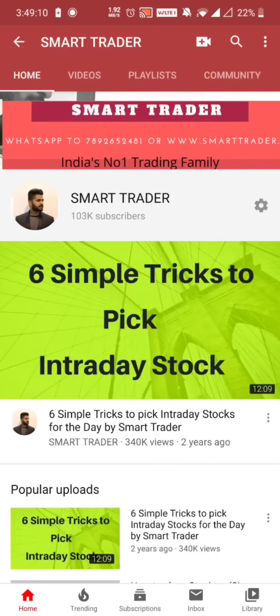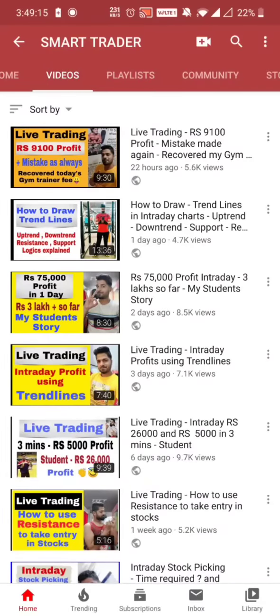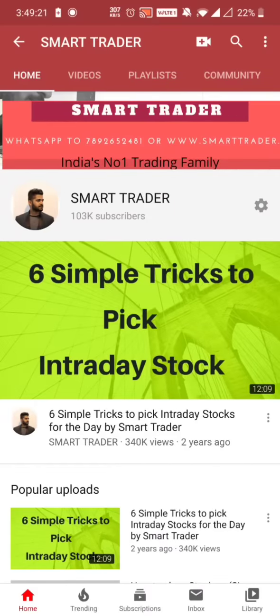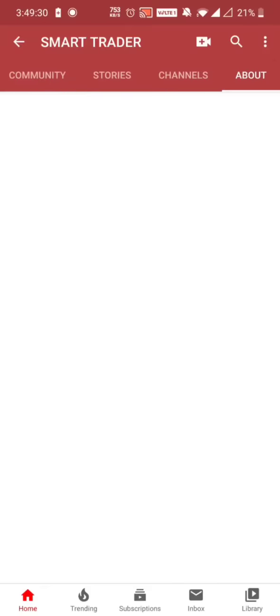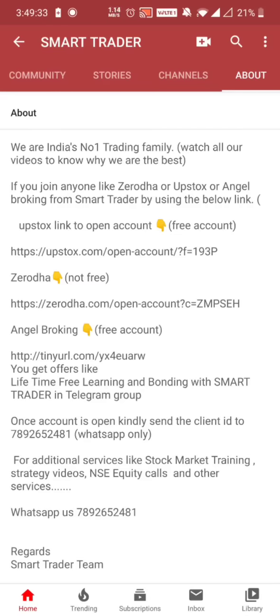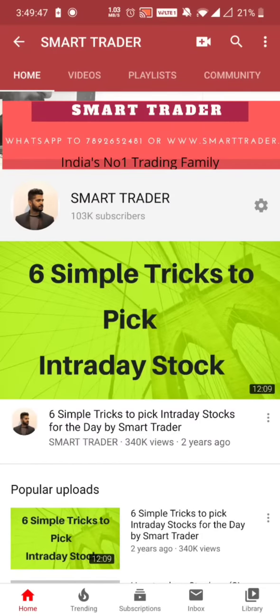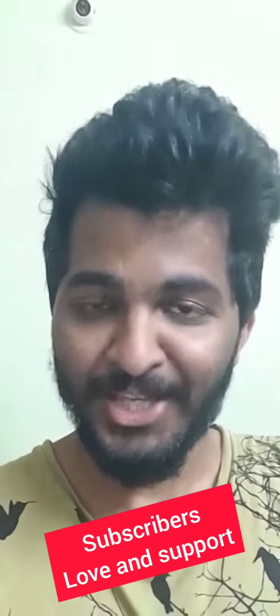Hey guys, welcome back to Smart Reader. This is the Ice Ball. Thank you so much for all your likes, comments, shares, and subscribes. If you're a new viewer, definitely go to my channel and watch all the videos. For additional services and trainings, only WhatsApp 7892652481. For those who want to be part of my secret Telegram channel, click the link in the video description or about section. You can also open your trading account via Upstox or Angel Broking — those are DMAT accounts. Whoever opens through these links will be added to my secret Telegram channel. Without wasting time, let's start today's live trading session.